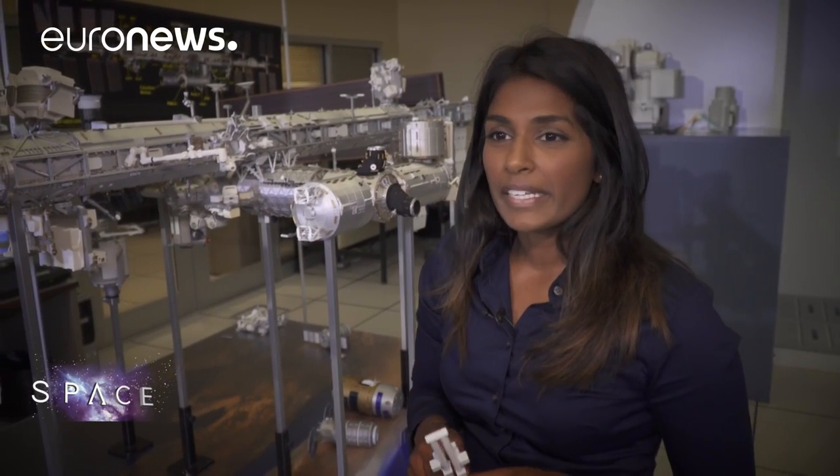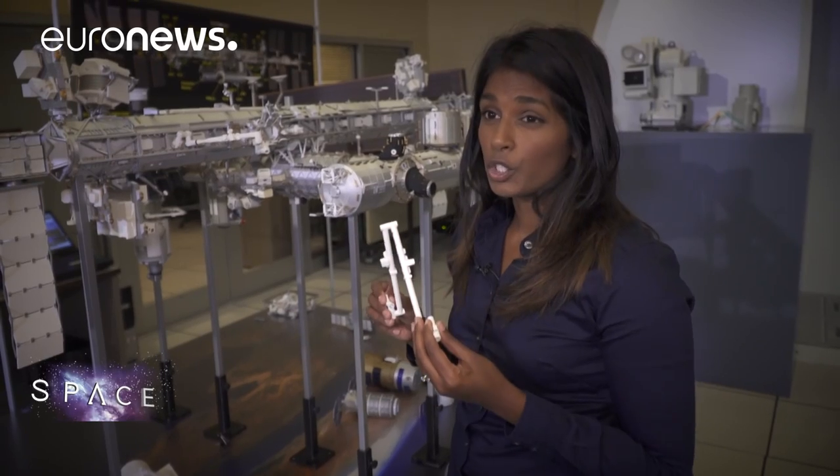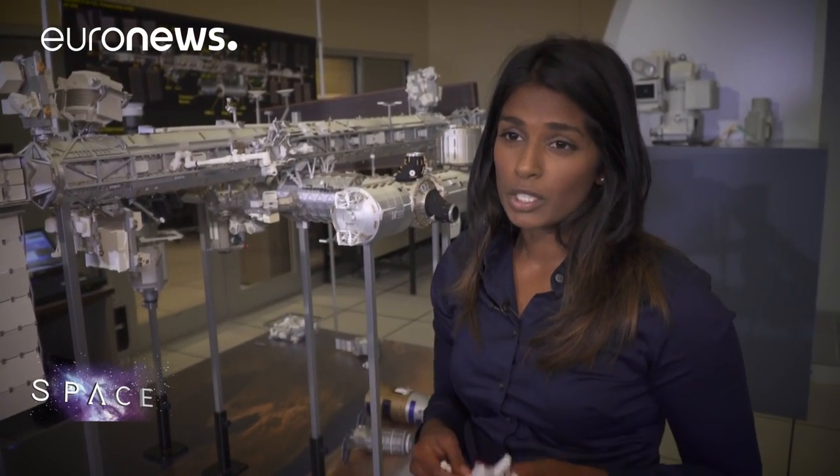It's important because we don't want any collisions in space — self-collisions between the robotics themselves, self-collisions between the joints, collisions with EVA, that would be catastrophic. Or even collisions with the station, which could cause a rapid depress, and then we'd be in a really high emergency situation.